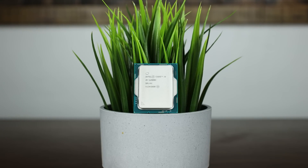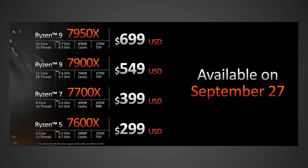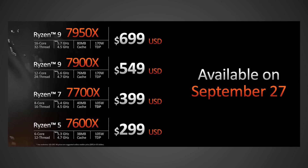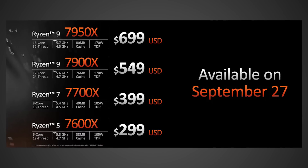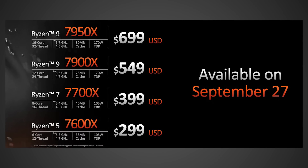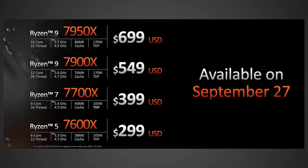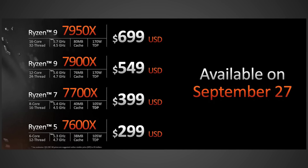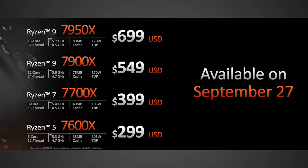Speaking of cost, these CPUs are gonna be very expensive. The 7950X is gonna be $700, the 7900X coming in at $550, the 7700X at $400, and the 7600X at $300. I truly believe the 7950X should've been $600 to $650, the 7900X should've been $500, the 7700X $350, and the 7600X $250. If that was the case, this whole lineup would look a lot better.